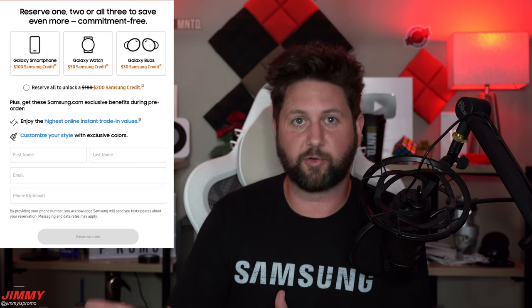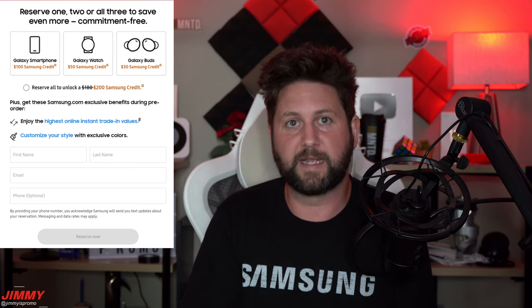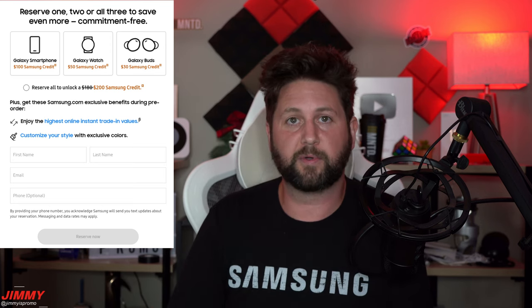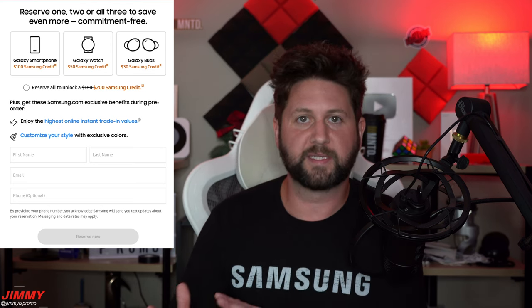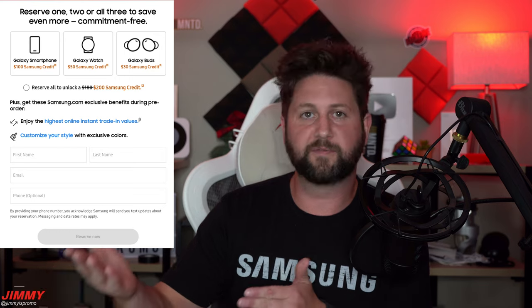The first thing I want to talk about is this instant credit or instant saving if you reserve your pre-order. I remember with the past Unpacked event for the Galaxy S22 series there was a $50 instant credit, and this time it's actually double — they're offering $100 of instant credit, all from Samsung. It's free to sign up, there are no obligations, and if you're going to pre-order you can just click that link.